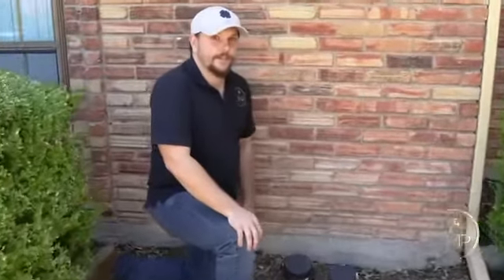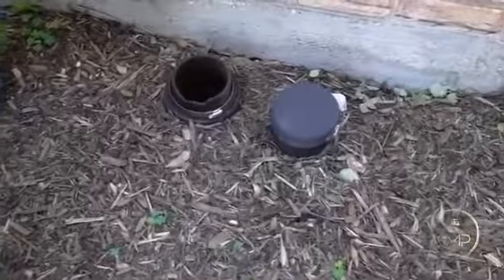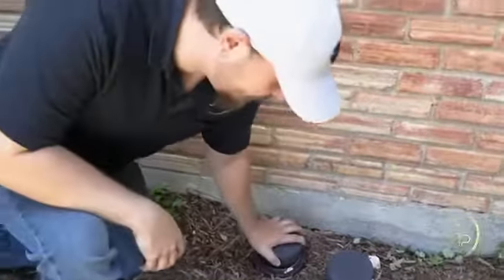We checked the stoppage inside the house and it was retaining water inside the house, so we came up here to check the cleanout caps — and there's no water in here. So basically it is a stoppage underneath the house.